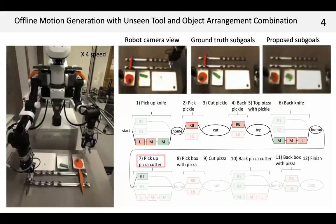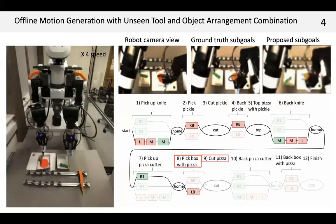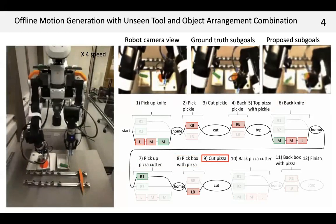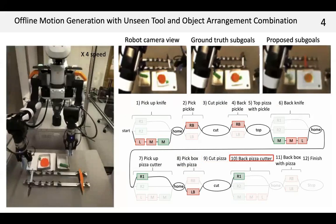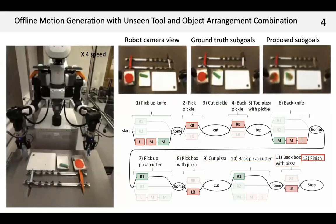Next, the robot picks up the pizza cutter, moves the pizza box to the board, cuts it with the pizza cutter, and returns it, finishing the task.